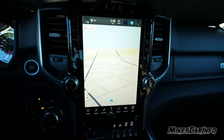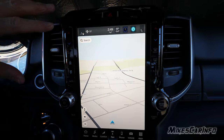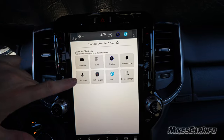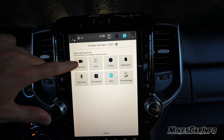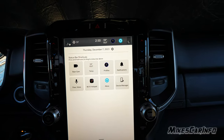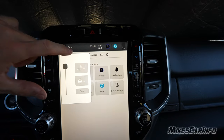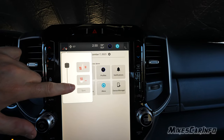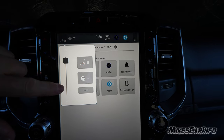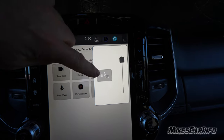Turning the screen back on — you can pull down from the top of whatever screen you're in to get a quick-access menu. It shows the date, time, outside temperature, and has shortcuts. On this particular vehicle it has heated seats and a heated steering wheel. Three-stage heated seat for the driver and for the passenger — you can control both from here — and an on/off heated steering wheel.